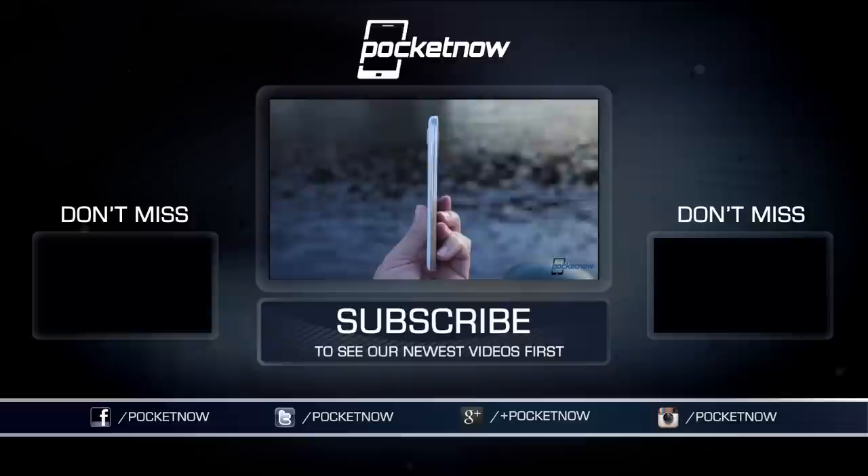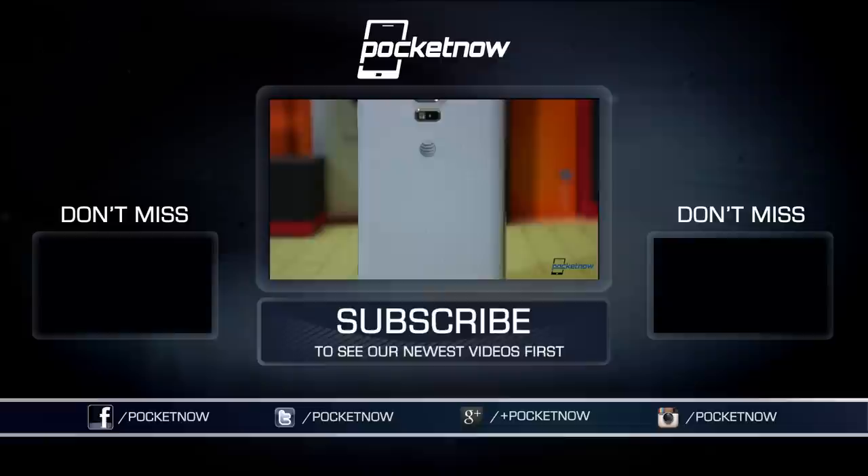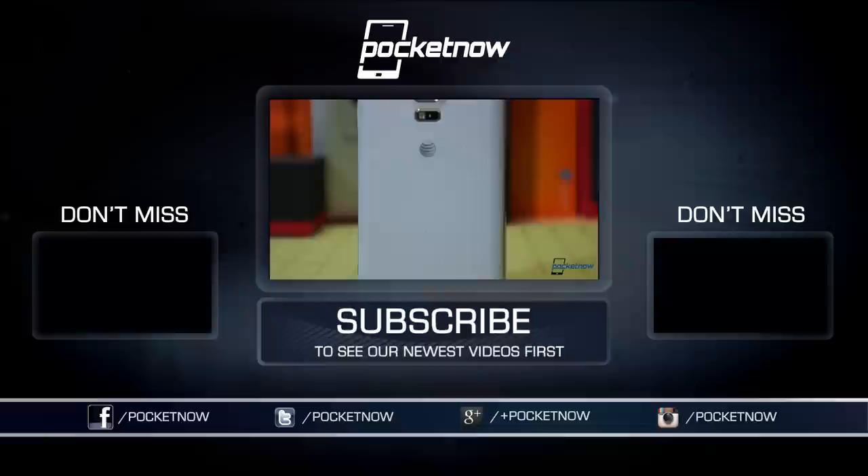There's so much more to know about each of these phones, and fortunately we've got a full review of each one linked in the description below. Also down there, a like button and a link to subscribe — please avail yourself of both if you enjoyed this video. Thanks for joining us. I'm Michael Fisher with Pocketnow. We'll see you on the next one.